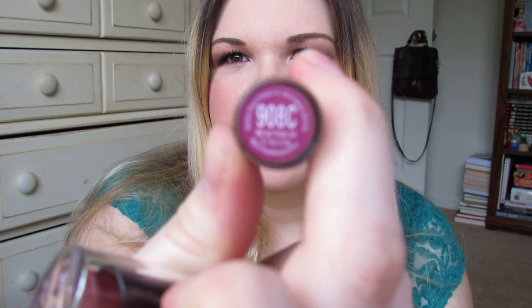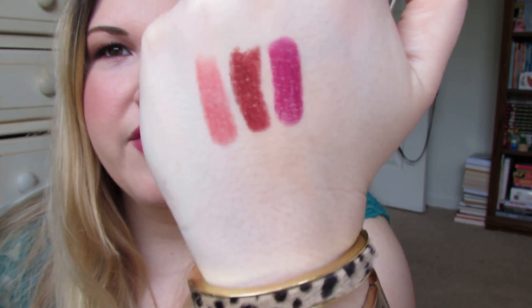I really like Wet n Wild matte lipsticks and knew they had some great vampy shades. The first one I got is 908C Sugar Plum Fairy — I just have a good memory for the name. This shade is a total dupe for MAC Rebel; I googled it because it looked so similar, and it really is a dupe. So if you're looking for a dupe for MAC Rebel, check out Wet n Wild 908C.